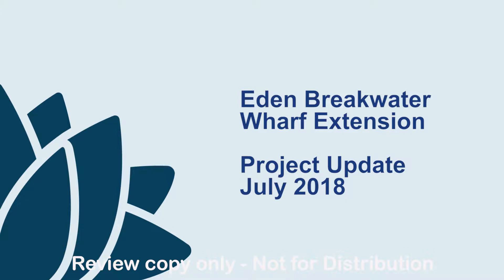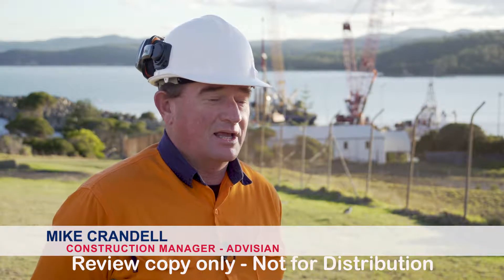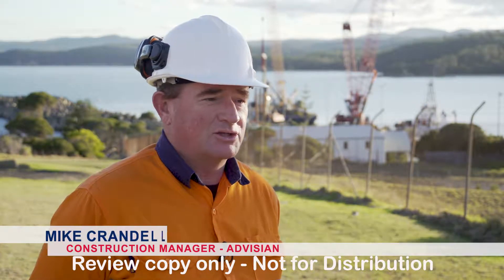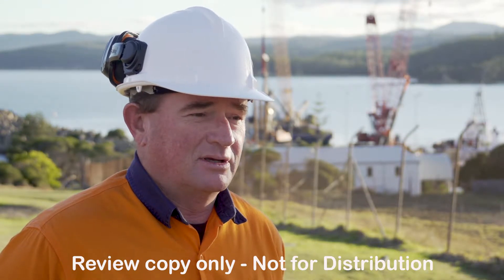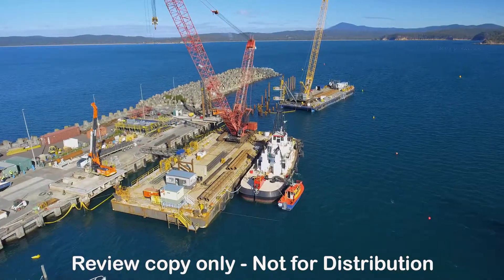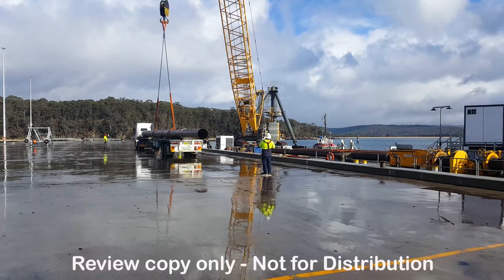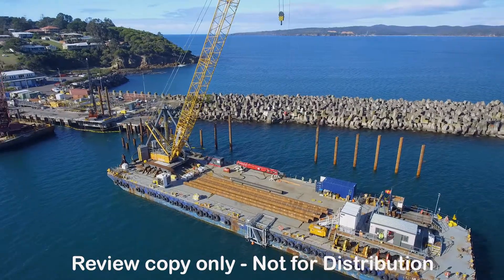The project has moved on quite a lot since the last update. The dredging and scour protection work was completed in March. The marine structures contract waterways also mobilised the site in March and commenced piling in April after receipt of the piles. They have four work fronts that they're working on.